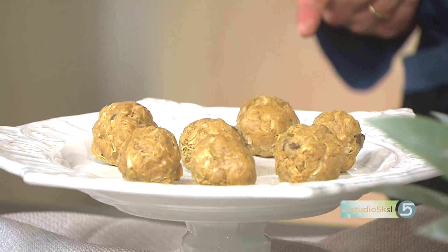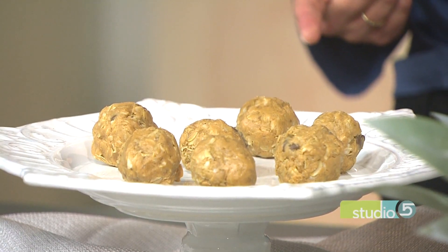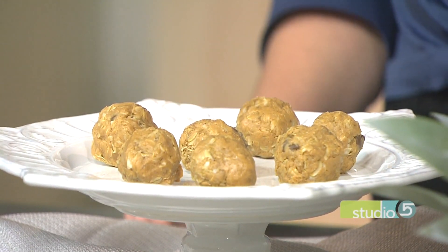In case people don't know, what are Kodiak cakes? It's a high-protein mix — I use it as a replacement for flour. It's technically a pancake mix or a waffle mix, but I use it in the place of flour. I use it for everything, including these yummy cookie bars over here.